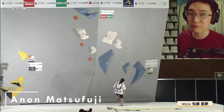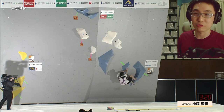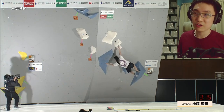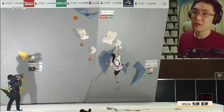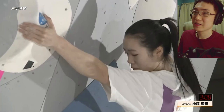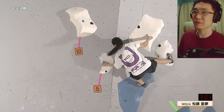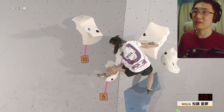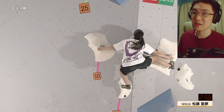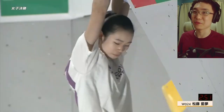This is Anon Matsufuji. She's up and coming and has made Japan Cup and National Finals very consistently. She's not a stranger — her name is quite familiar if you've been following the climbing scene or this channel. It would be good to see her score a medal here, because she has made the finals several times but hasn't quite got to the point of grabbing a medal consistently. Getting to finals is already a huge achievement, and she makes this first boulder very easy.